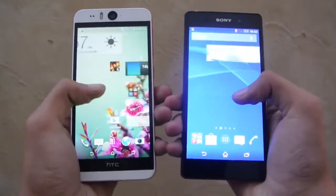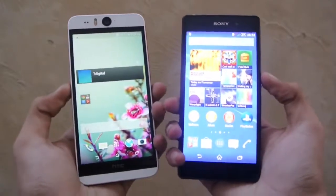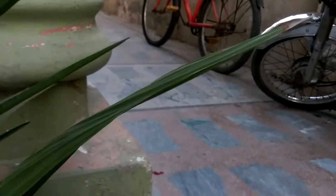Hey guys, in this video I want to compare the 1080p HD video recording between the HTC Desire Eye vs the Sony Xperia Z2. So let's quickly do this 1080p HD recording using this phone, the HTC Desire Eye with the 13 megapixel dual LED flash camera on the back.